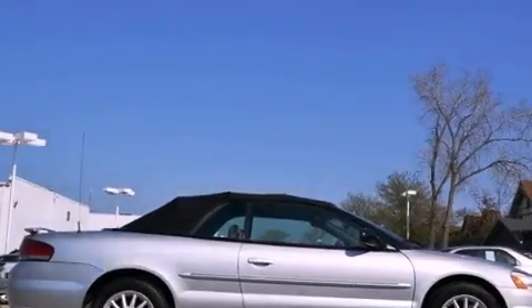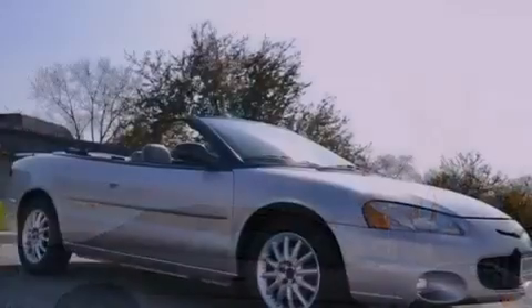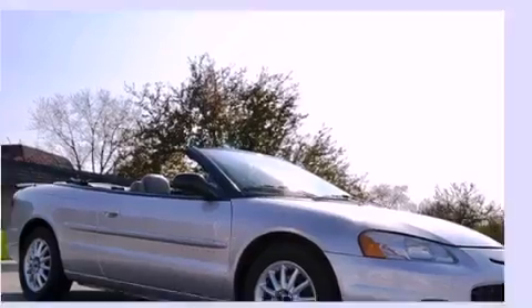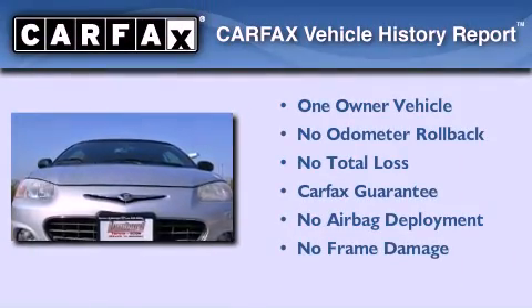Also included are an illuminated driver's side vanity mirror, an engine immobilizer theft deterrent system, heated side view mirrors, a keyless entry system, and aluminum wheels. This Chrysler has had only one owner and it qualifies for the Carfax buyback guarantee.